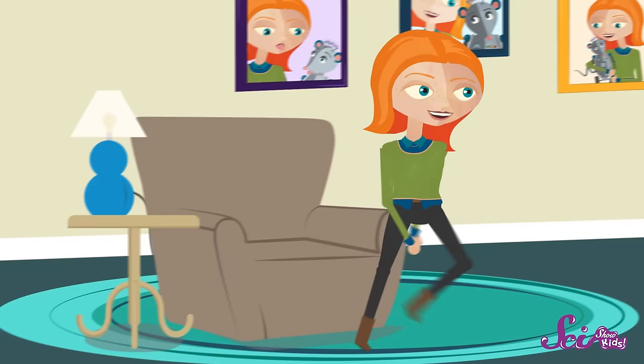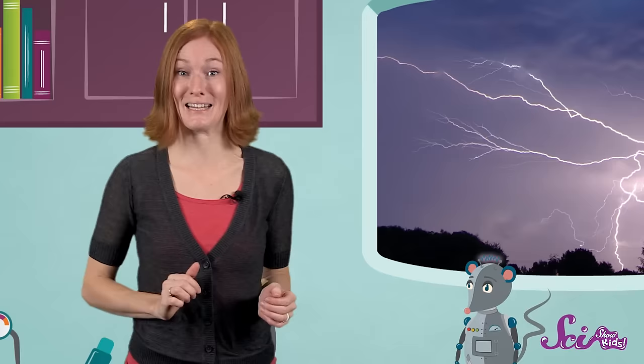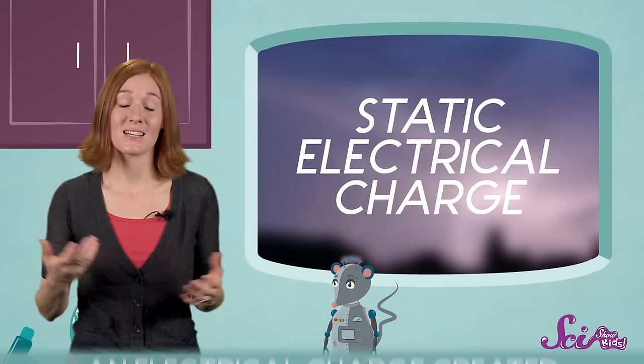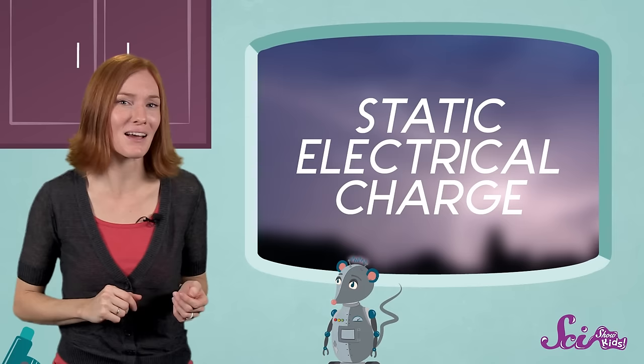Have you ever walked across a fuzzy carpet and then, when you reach for a doorknob, gotten a little shock? If so, then you've been part of making a mini lightning bolt. That shock that you felt was caused by the buildup of what's known as a static electrical charge. A static electrical charge is just a little bit of electricity that stays in one place for a little while. Static electricity can build up any time two things rub together. When you walk across the carpet, your body picks up tiny bits of charge. Then, when you reach for that doorknob, these charges jump into the metal doorknob and zap!